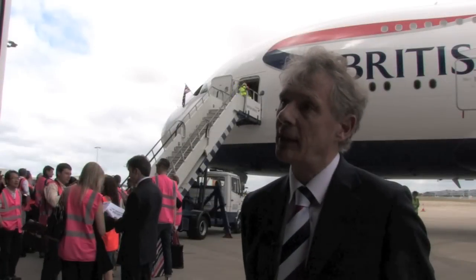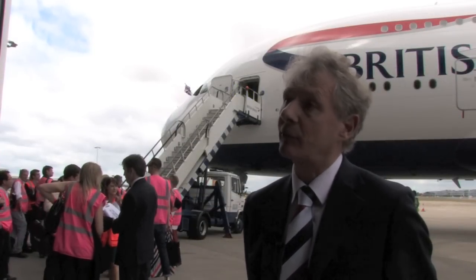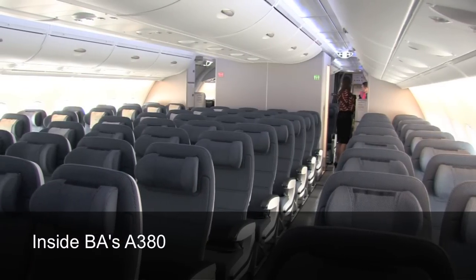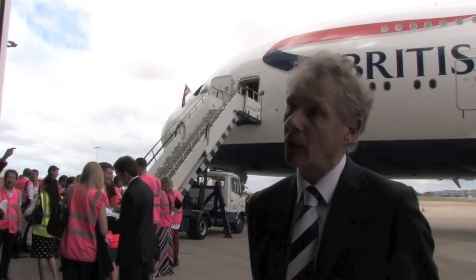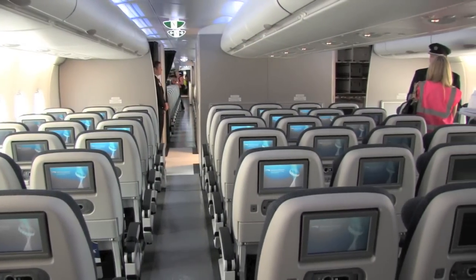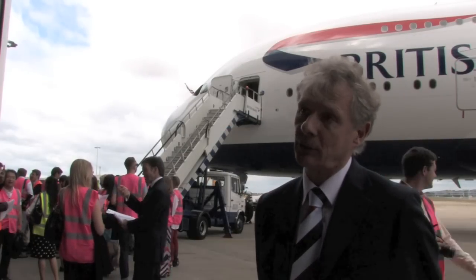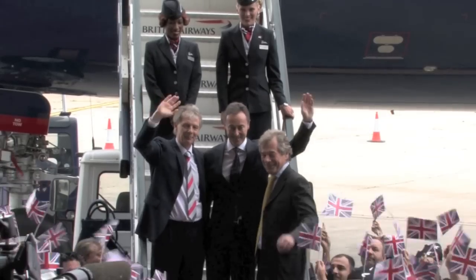The initial route is Los Angeles — the aircraft starting September 24th is going to Los Angeles. Then there's a flight to Hong Kong. So what you're seeing is putting the aircraft on the thicker trunk routes at the beginning. Over time, as we receive the other A380s — 12 in total coming to British Airways — they will fly to constrained routes across the network.